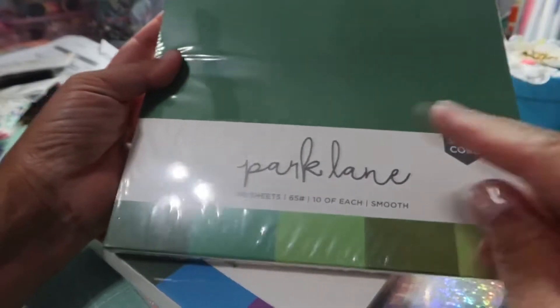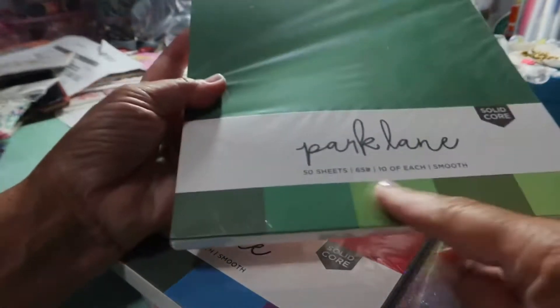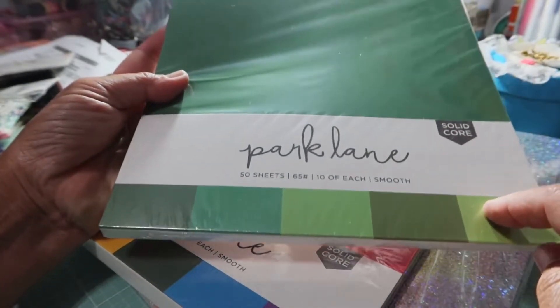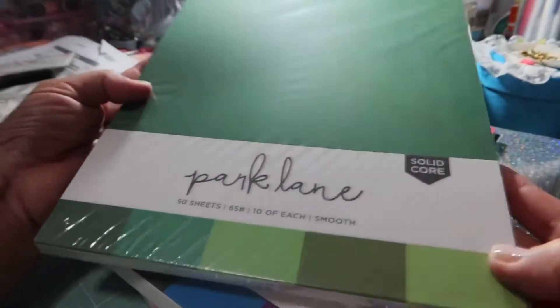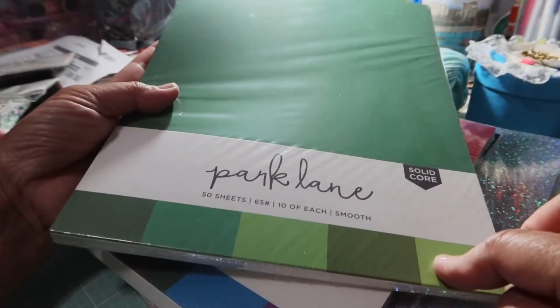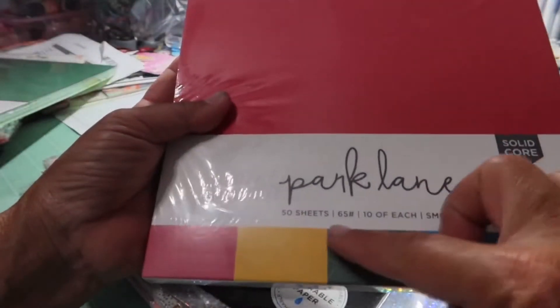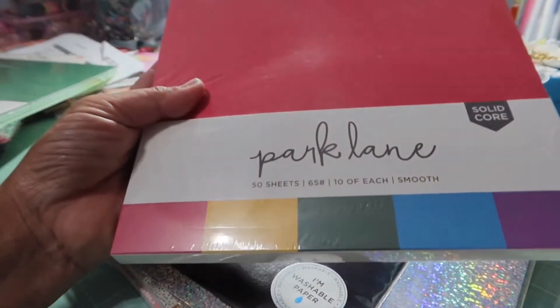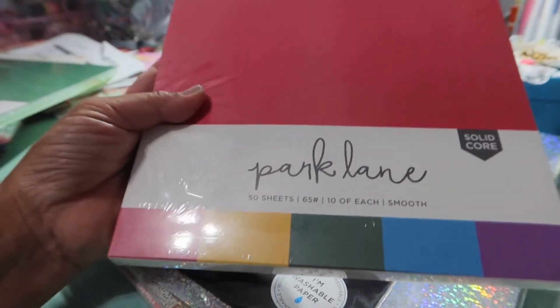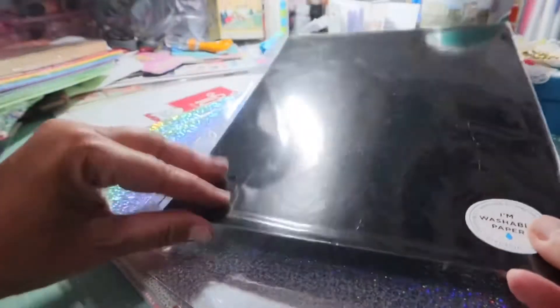Of course I had to get some Park Lane 8.5x11 value paper — 50 sheets, 65 lb. These are normally $5.99 and on sale for $2.39. You cannot pass up a stack of paper like this for $2! I already bought the blues and the yellows. I also got a second pack — same thing, Park Lane 50 sheets, 65 lb — same price, $5.99 on sale for $2.39. Isn't that fantastic?